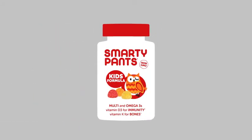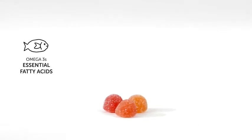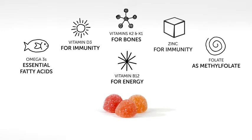Smarty Pants Kids Formula is a premium multifunctional supplement that delivers omega-3 DHA and EPA essential fatty acids from fish oil, Vitamin D as D3 for immunity, vitamins K2 as MK7 and K1 for bone health, zinc as zinc citrate for bone health and immune support, folate as methylfolate, and vitamin B12 as methylcobalamin for energy — all in one delicious gummy.